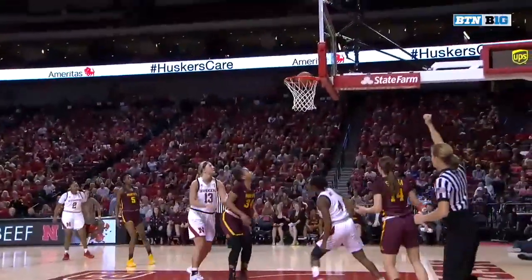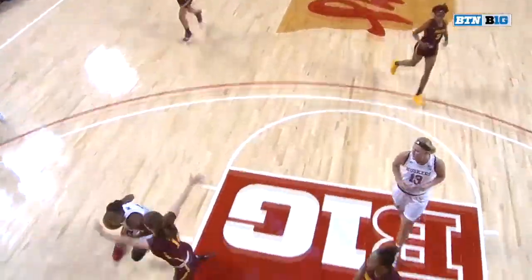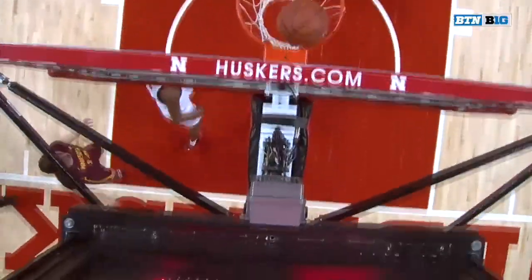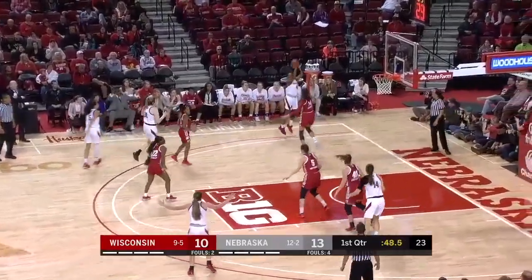The Huskers were able to go four on two and attack. Hybe attacked the defender — she had some options there, but a little hesitation recognizes that she's going. Offensive board for the Badgers there — that was a key for Nebraska's team coming in.